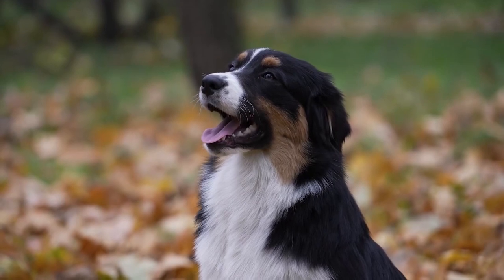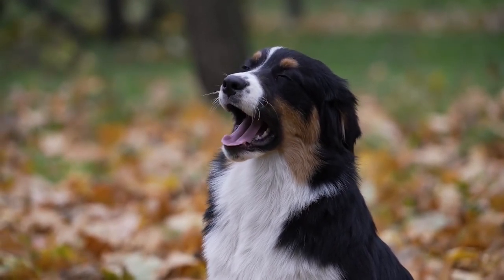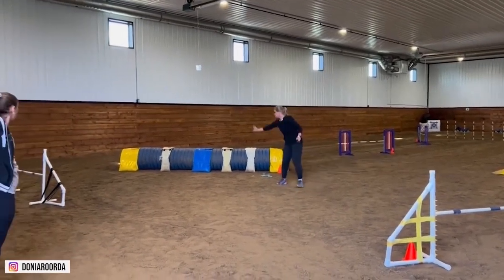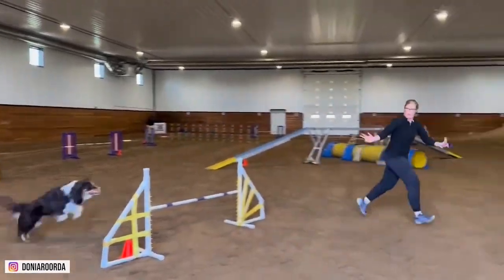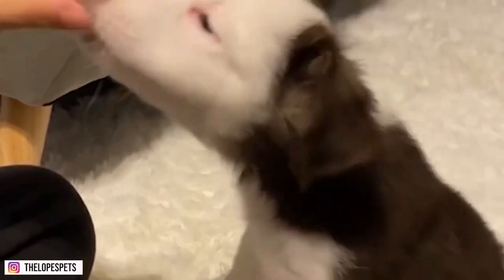Australian Shepherds are energetic and playful, and are often used as herding dogs. They are friendly with strangers and make great family pets. They are also highly trainable and excel at obedience and agility training. However, they can be prone to separation anxiety if left alone for long periods of time.